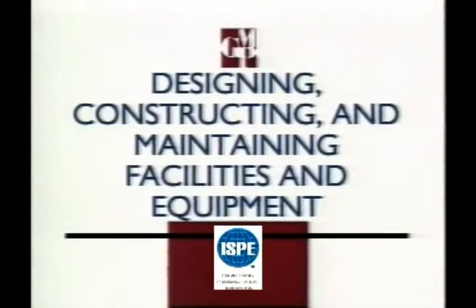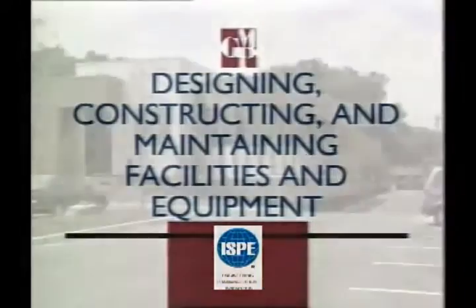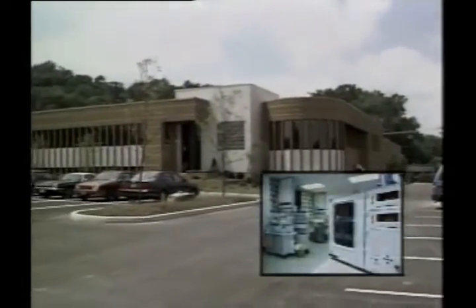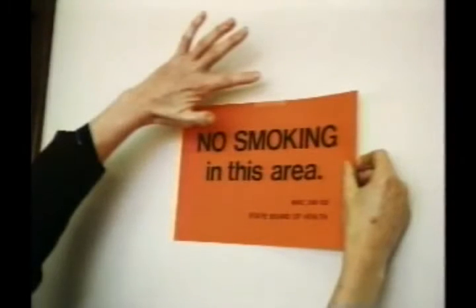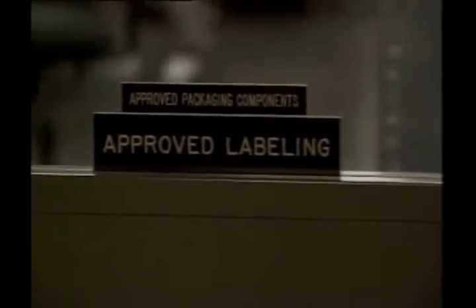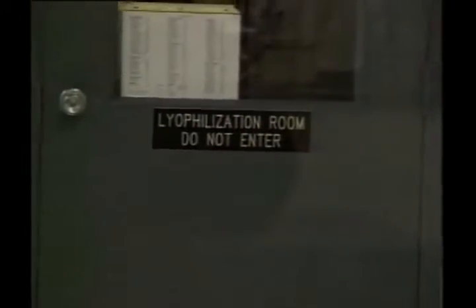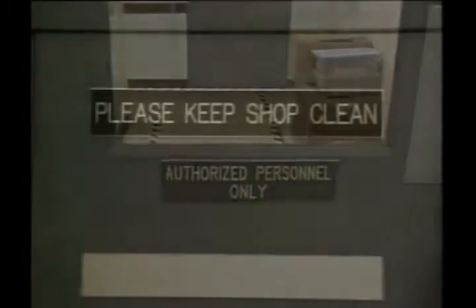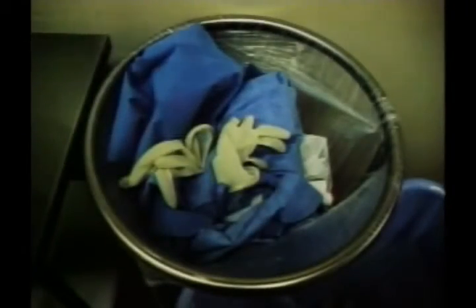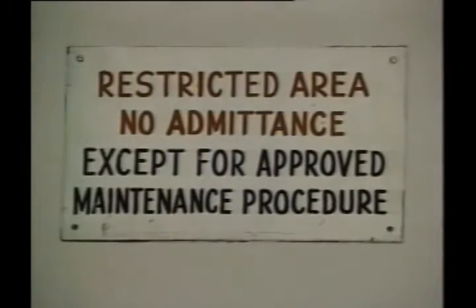GMP principles five and six focus on the design, construction, and maintenance of our facilities and equipment. Our key concern is to avoid the possibility of contamination, mix-ups, and errors in our workplace. For example, we keep certain areas such as the cafeteria, locker room, and restrooms separated from the manufacturing area. Where necessary to protect the integrity of our products, we carefully control water, air, temperature, and humidity. Housekeeping, sanitation, and maintenance also function to defend against contamination, mix-ups, and errors.